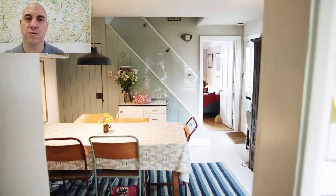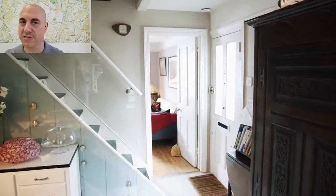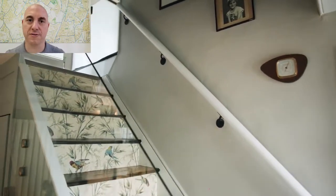Those lifestyle pictures are really, really important because they are the ones that grab buyers' emotions and make them want to view the property.